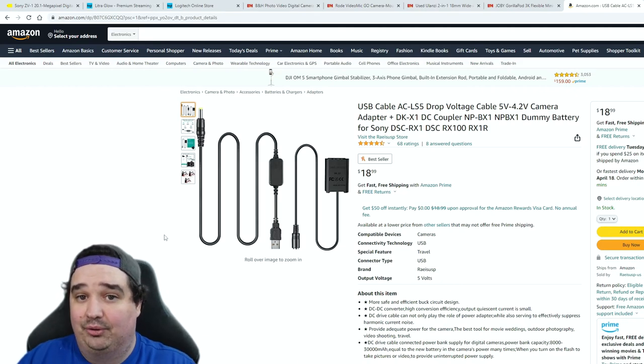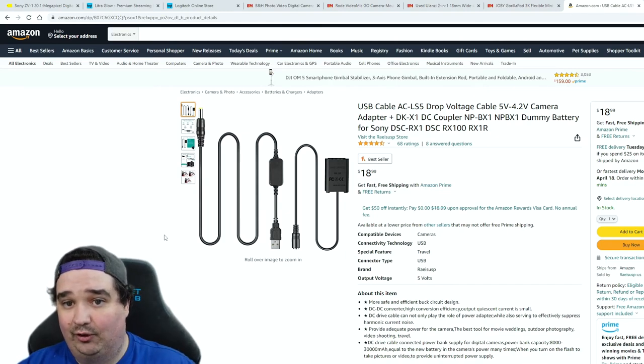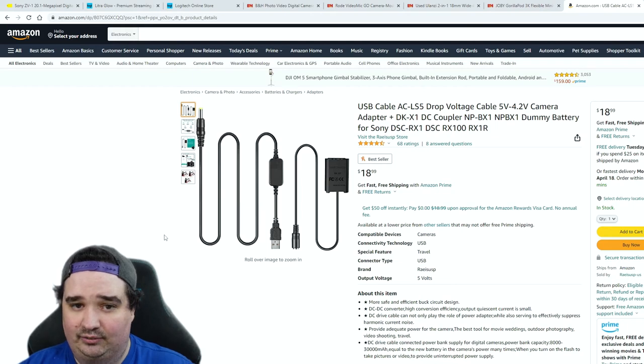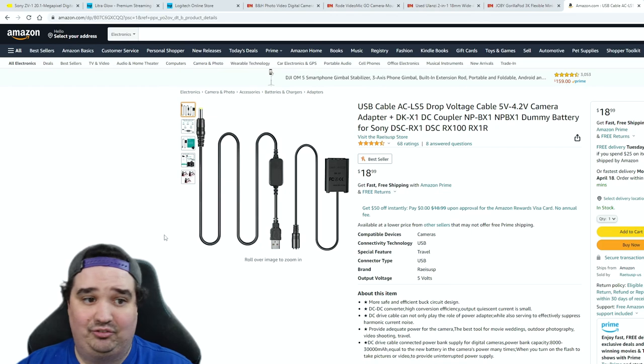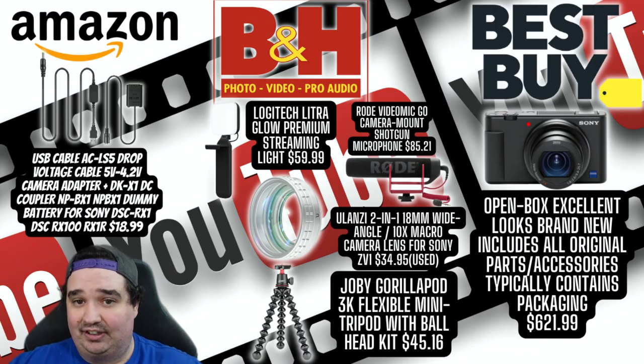Last but not least: the dummy battery. This is critical and I wish I'd known about it sooner. When filming, the camera drains battery fast, and it's annoying when it dies mid-shot. The dummy battery connects via USB to a wall socket, PC, or USB hub, and the camera believes there's a fully charged battery at all times — so it won't shut off. Perfect for streaming, YouTube, TikToks, or documentaries.